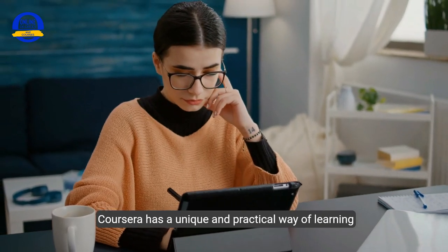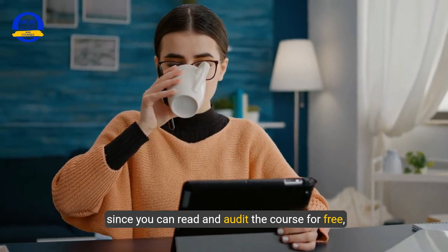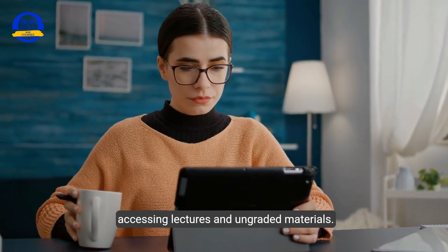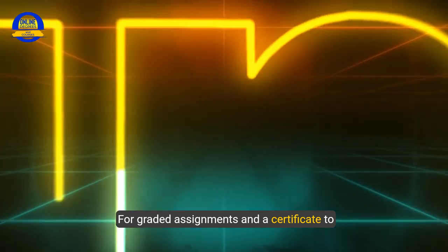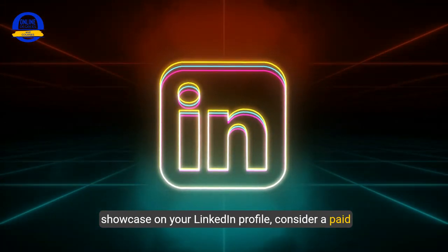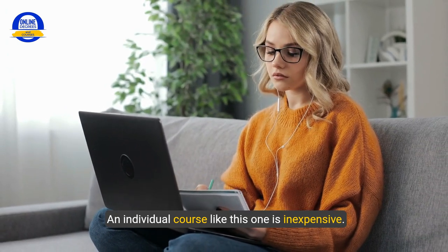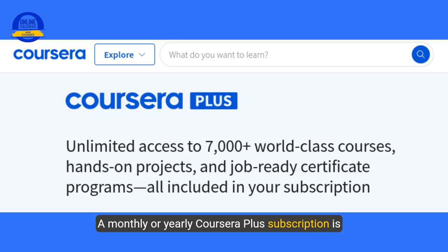Coursera has a unique and practical approach to learning — you can read and audit the course for free, accessing lectures and ungraded materials. For graded assignments and a certificate to showcase on your LinkedIn profile, consider a paid option. An individual course like this one is inexpensive, and a monthly or yearly Coursera Plus subscription is also available, giving you unlimited access to certificate courses — a great option for those who are career-focused and looking to maximize their success.